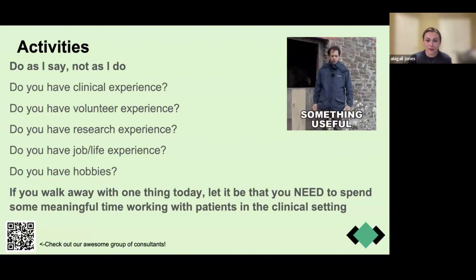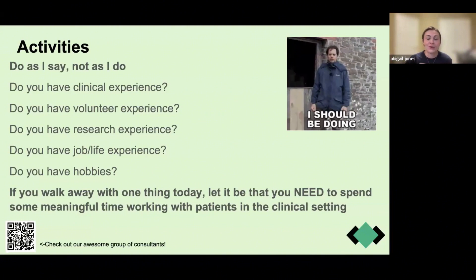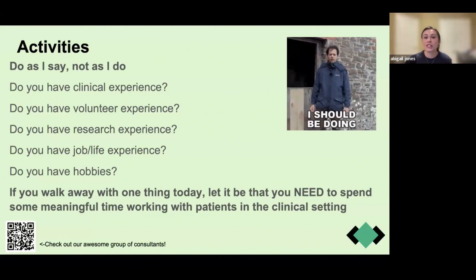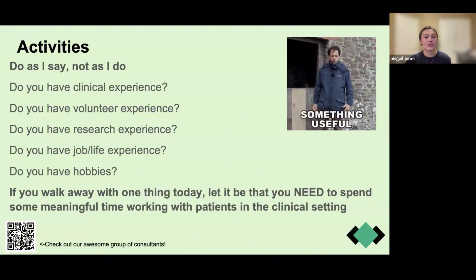Remember this when you walk away from today's seminar: if you have to choose between clinical and research experience, please choose clinical — unless you are applying to MD-PhD schools — because your job as a physician is in the clinical setting. You need to show that you have spent meaningful time with patients and that those experiences have continued to lead you down the path to medicine. If you're primarily interested in research, still do research, but please make sure you have meaningful clinical experience on your application.